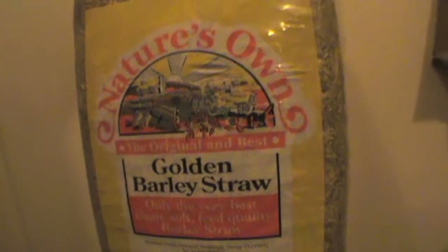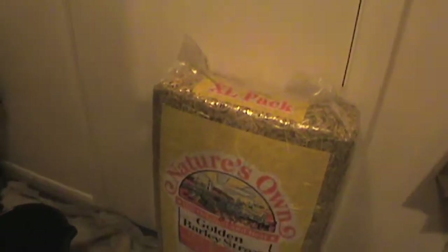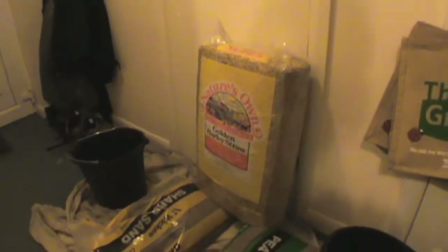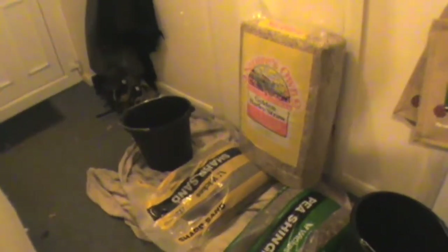I've got pea shingle, sharp sand, and golden barley straw. Very nutritious, apparently — I don't plan to eat it though. I might feed it to the monster, of course, because he's not getting a fee for this film, so I could at least give him some food. He is a vegetarian, by the way. In spite of his attack in the film, he's actually very gentle-natured. I've got a couple of buckets for storing stuff in. The next thing I've got to do is dry these out, because they tend to be a bit damp when you buy them, so I'll be taking them out later on tonight and keeping them in the house until they're dry.